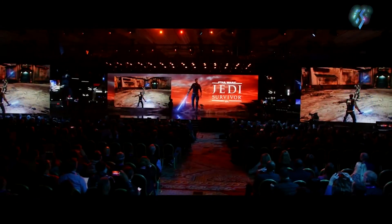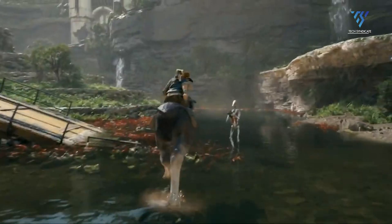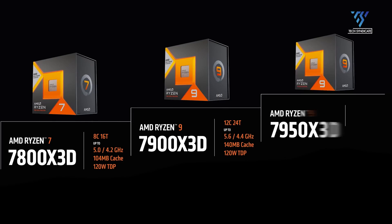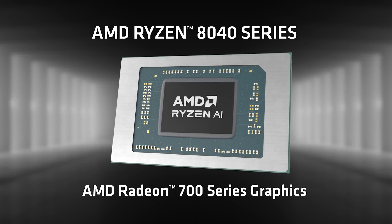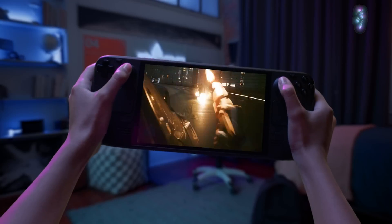With extreme PC gaming, AMD isn't kidding. These processors pack a punch, boasting high-performance integrated Radeon 700M graphics for smooth gameplay at high resolutions.